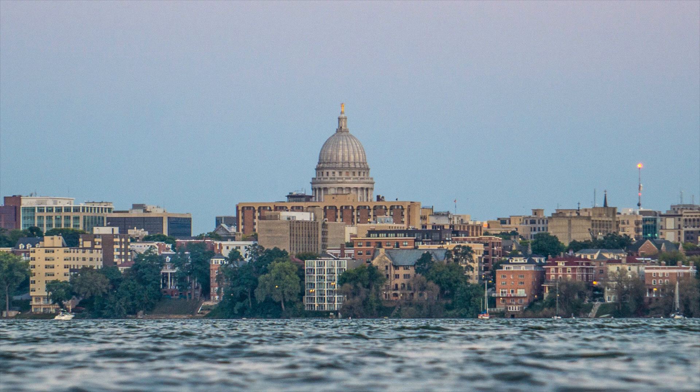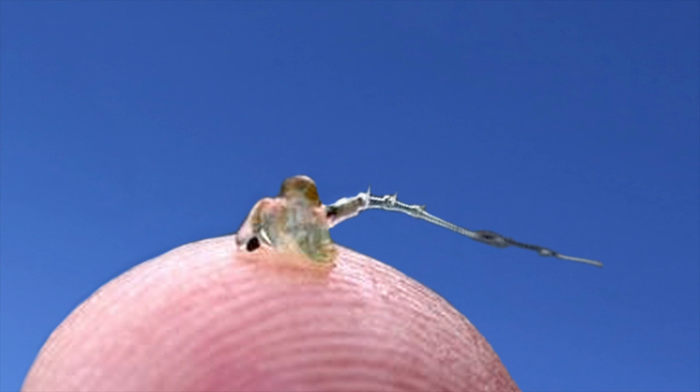Spiny water fleas are so abundant in Madison's Lake Mendota that scientists estimate they could eat the amount of biomass equal to the entire human population of the city. In other words, this tiny zooplankton could eat as much as the weight of 240,000 people in just seven years. They think there are roughly one million tiny water fleas for every one perch in the lake.